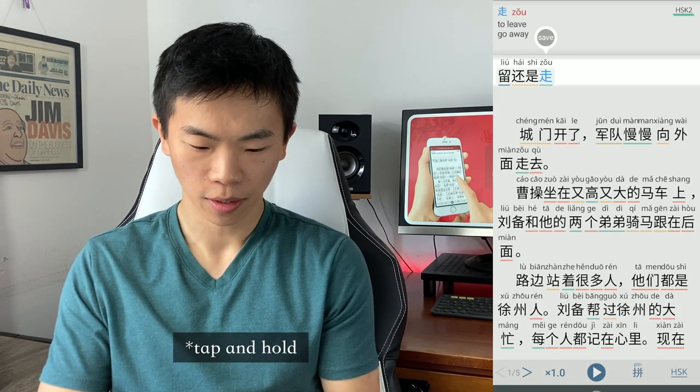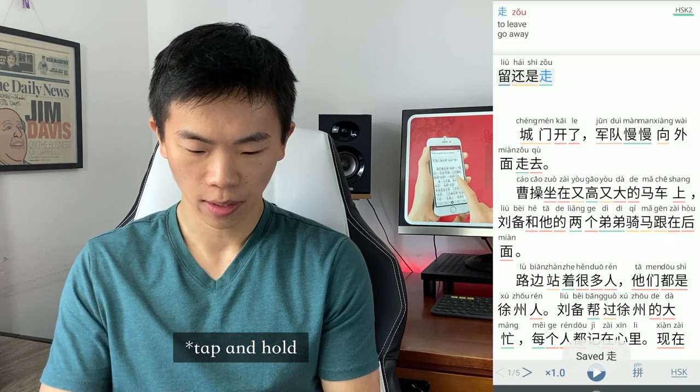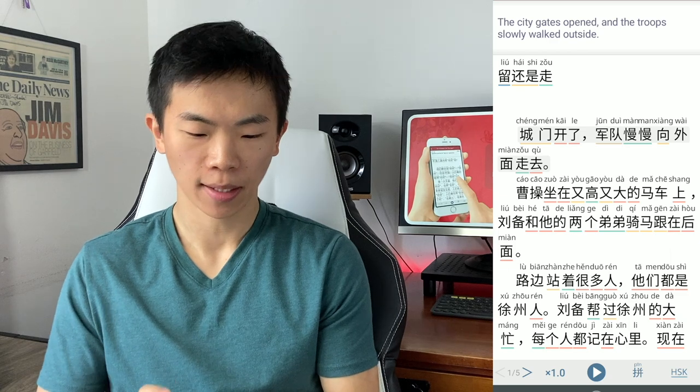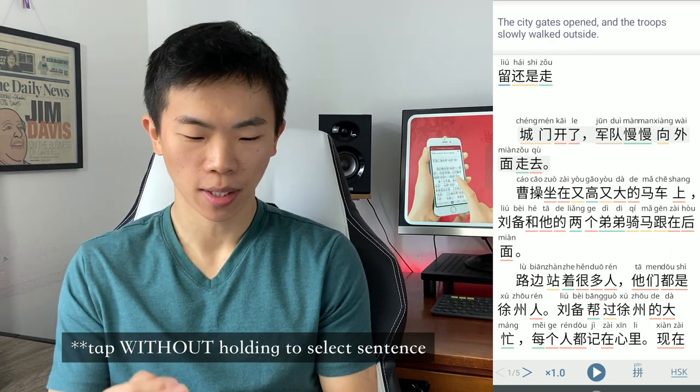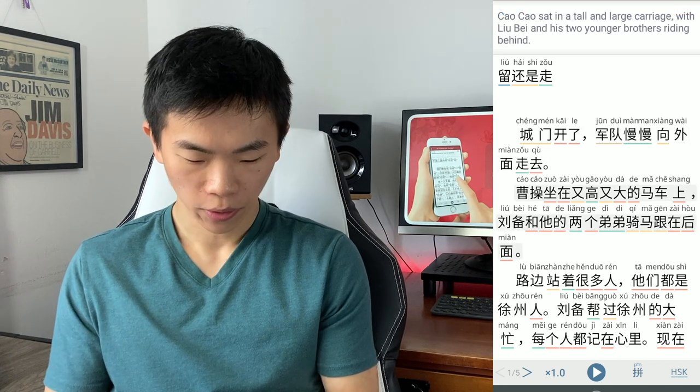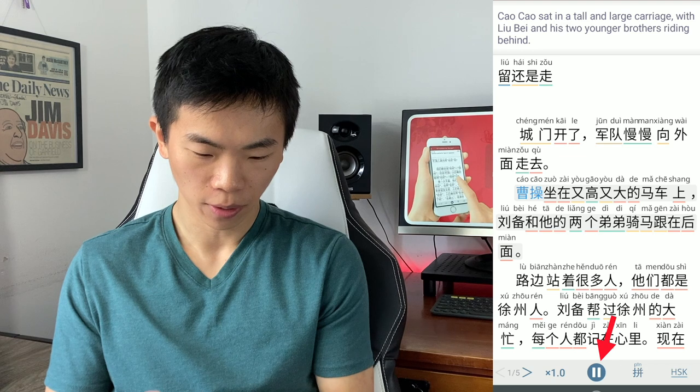You can also save a word by tapping on it — I think I just saved 周. If you tap on a sentence, it gives you the English translation on top. For example: 'The city gates opened and the troops slowly walked outside.' And if you tap the play button on the bottom, you can hear it read aloud.